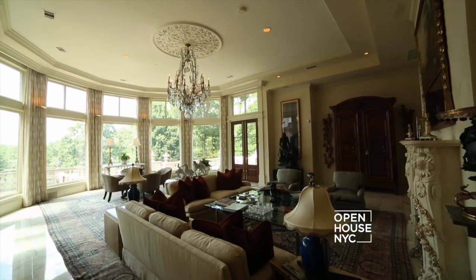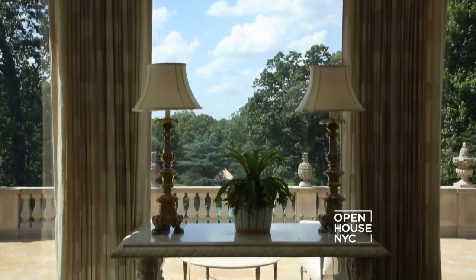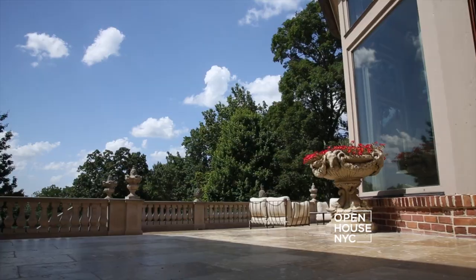Off the formal living room you'll find the solarium. The octagon-shaped wall of windows offers one of the best views, and these beautiful mahogany French doors lead you out to the Jerusalem limestone terrace.